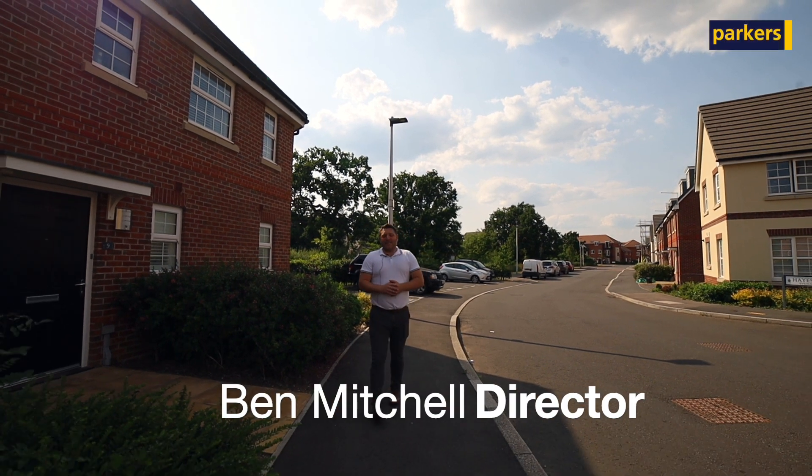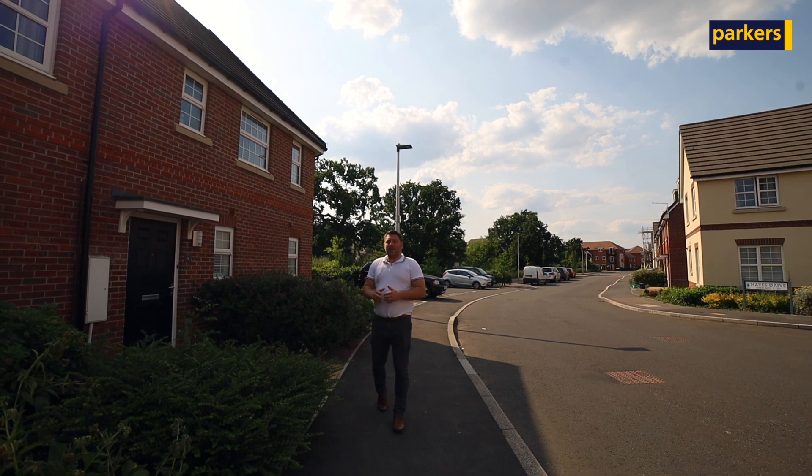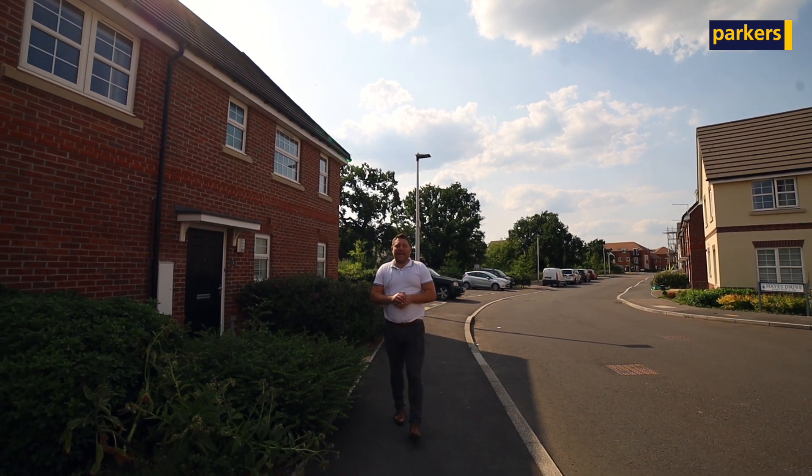Hello there, it's Ben from Parker's Estate Agents in Spencer's Wood. Today you're joining me in Three Mile Cross and what we have for you is a two-bedroom maisonette.